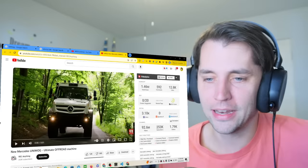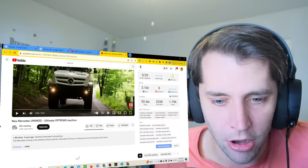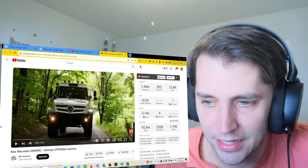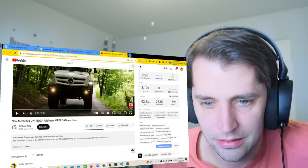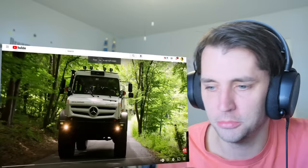So the video I decided I wanted to watch was this — it's basically just showing it off-roading. It looks like an absolute tank. I just want to watch this. It should be fun.